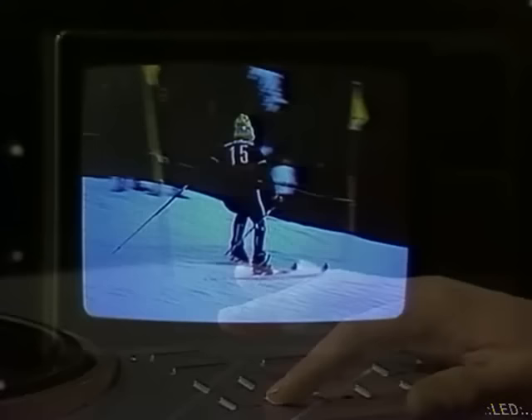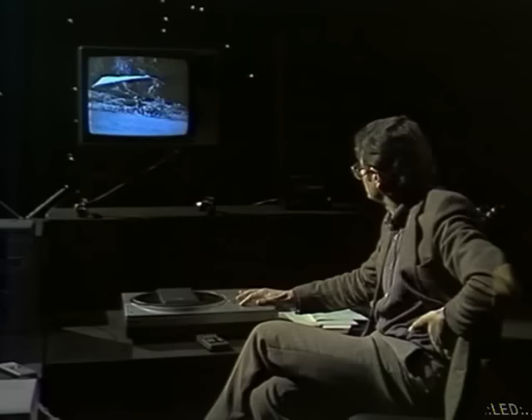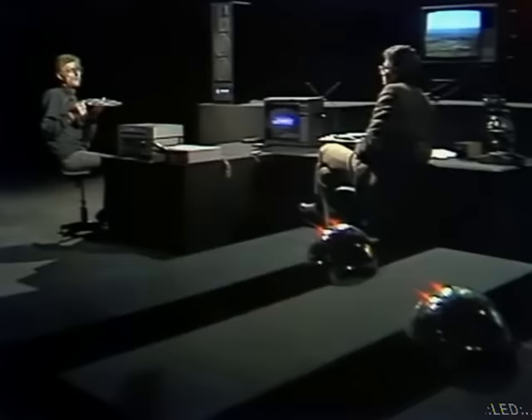Można oczywiście ten obraz cofnąć do tyłu, do przodu. Stop klatka – idealna jakość stop klatki. I znowu przyspieszony przewijanie. W tym momencie inżynieria obrazu domowa okazuje się sięgać szczytów. To jest prawda, ale związane jest to ze sposobem rejestracji obrazu, czy też informacji o obrazie na tej płycie.